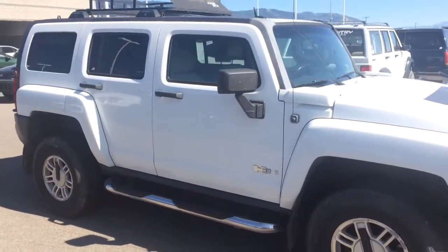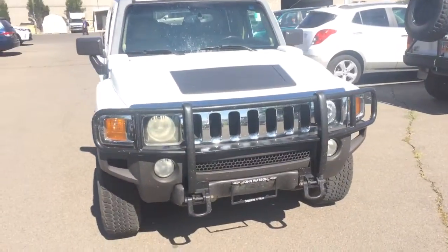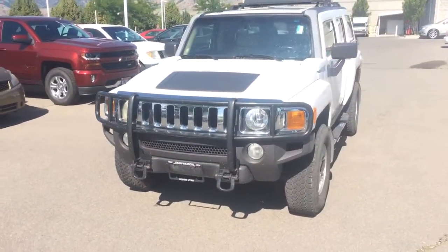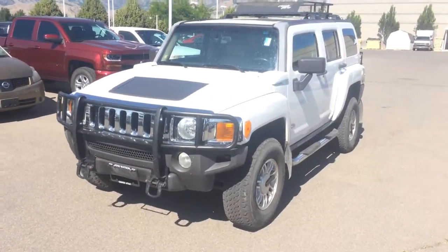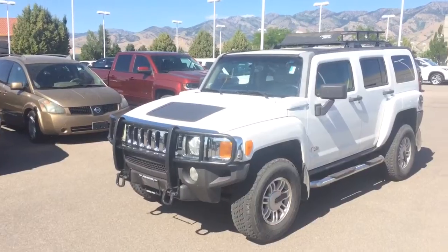It does have a 4x4, so you get plenty of power with it as well. This is a brand new trade-in, so we just got it in. If you guys have any questions about it, feel free to come on by and give us a look. It is a leather interior, and it also comes with an aftermarket entertainment system for your kids in the back.